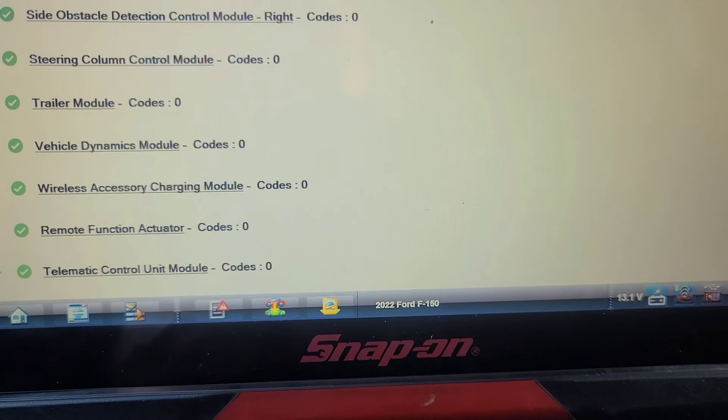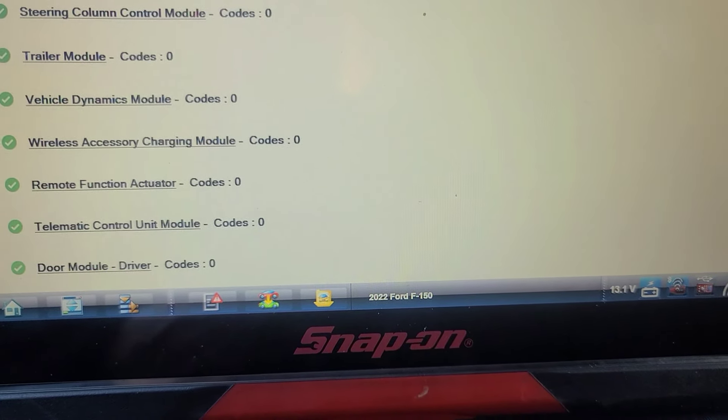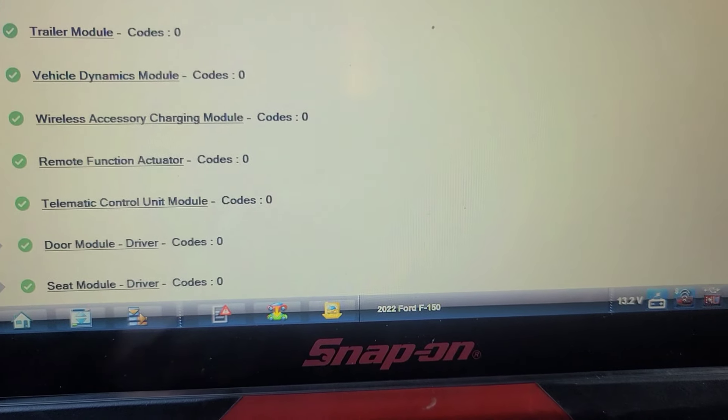Wow, that's crazy — the amount of computers in this thing. I don't see any codes related to the instrumentation, yet it's working again.